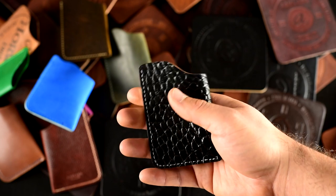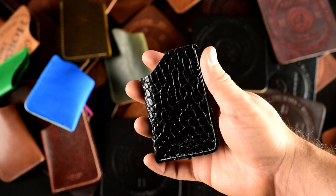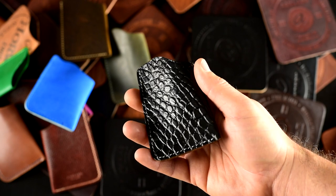And the last one-shot card case to show you — this is shell cordovan with a gator texture on it. I really like these intense textures, especially in something like the black shell cordovan. I think that is just a really interesting sleek look.